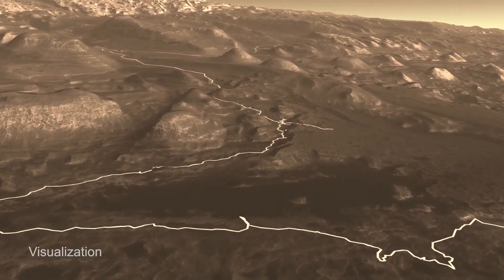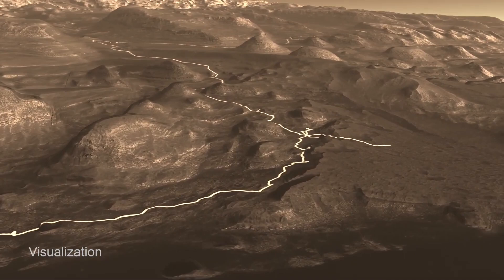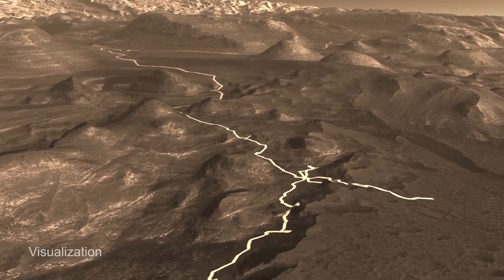And what's next for Curiosity? We can see from orbit that we're getting to a place in the mountain that likely records a pretty dramatic change in the sorts of environments that were around. The lakes that once filled Gale Crater started to dry out, and we're getting to that period in time.